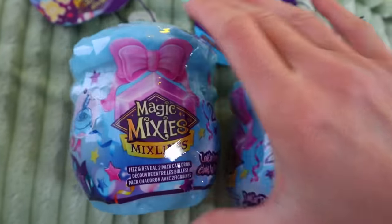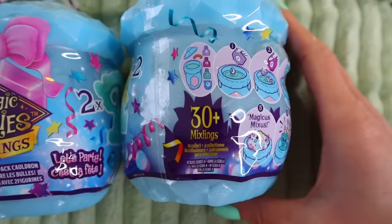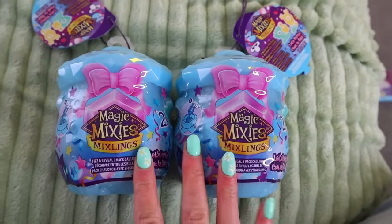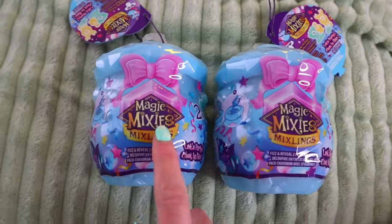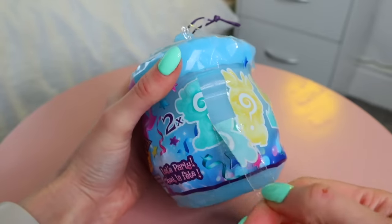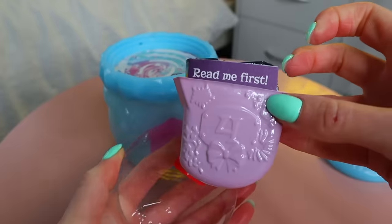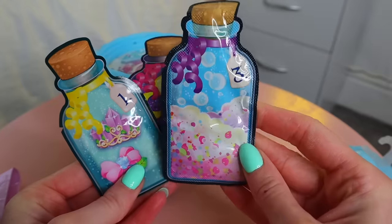That's all the mini collector's cauldrons done, but now we have the double fizz and reveal cauldrons — the best part! These also have 30+ to collect, but you get two in each. We really want to find a glow party to have a mixie from every party. I feel like we're going to find something really special inside of here.